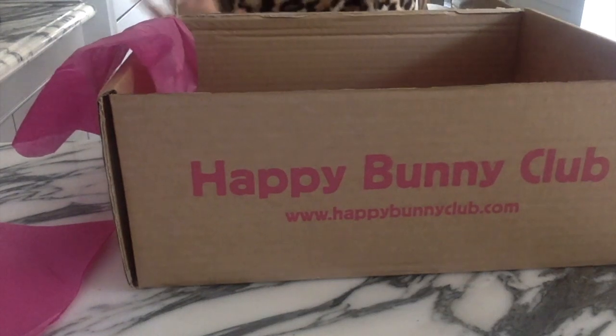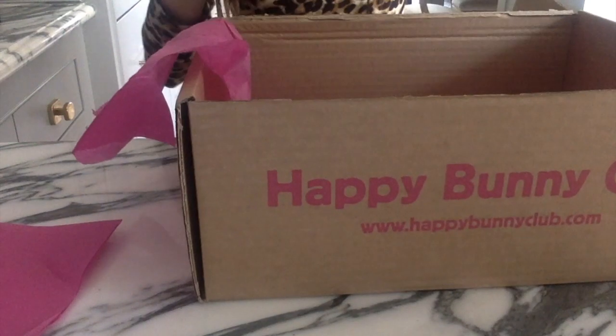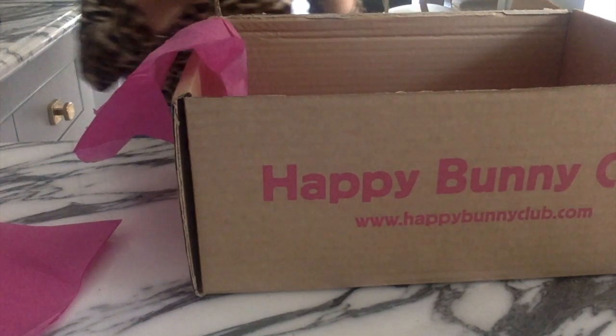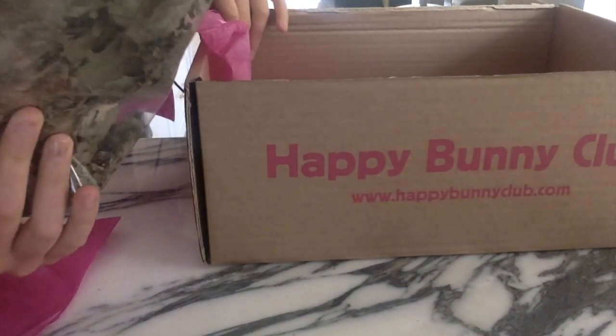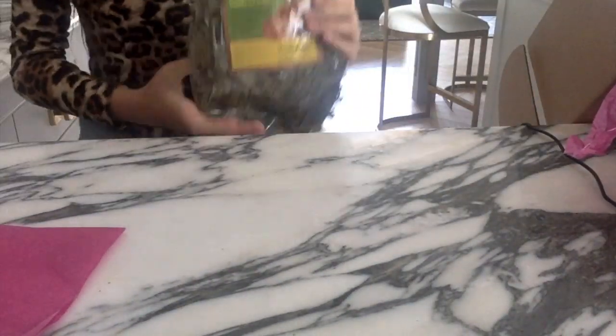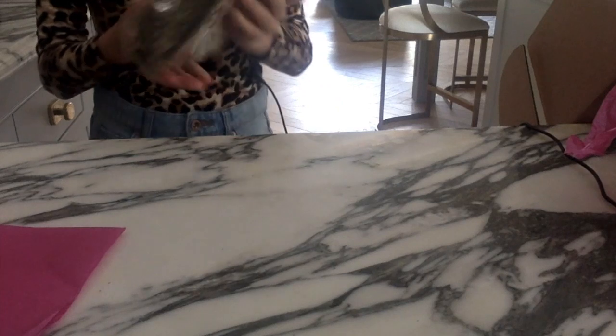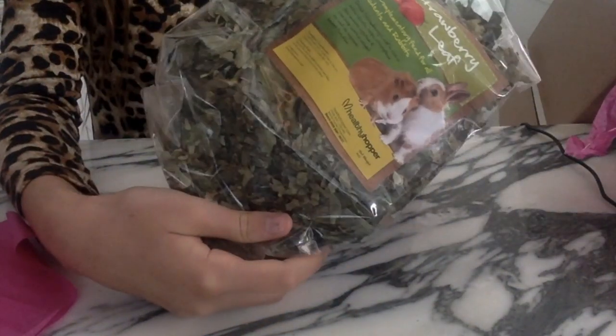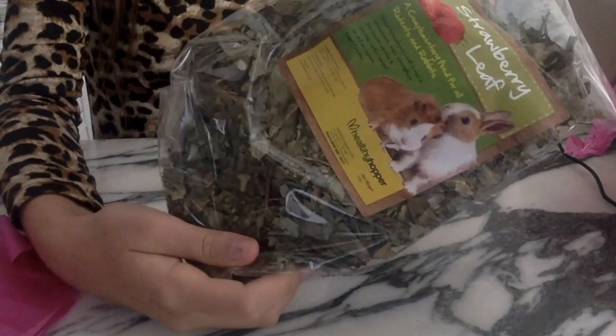And the final thing in the box is the strawberry leaf item — it's really cute. It is by Healthy Hopper and I'll probably be splitting it between the hamsters and the bunnies.